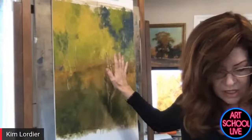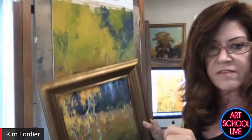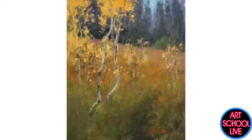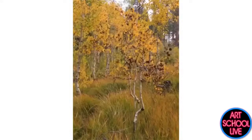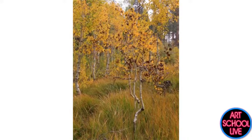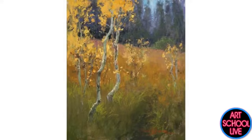So here — this is based on this field study, and then I also have a photograph of the reference. That's the reference I'm going to be painting. This is the painting I did in the field, and then I'm going to be utilizing this photo reference for the larger piece.